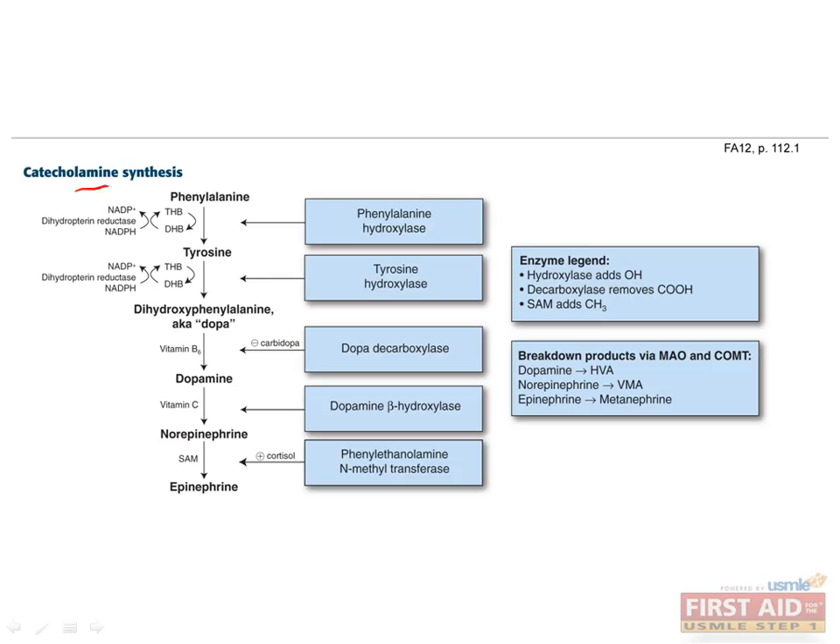The catecholamines are the hormones derived from phenylalanine, which include dopamine, norepinephrine, and epinephrine. The first step in catecholamine synthesis is the conversion from phenylalanine to tyrosine via the enzyme phenylalanine hydroxylase. This step requires tetrahydrobiopterin as a cofactor, which reduces it to dihydrobiopterin. Dihydrobiopterin reductase then uses NADPH to restore tetrahydrobiopterin.